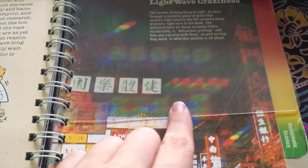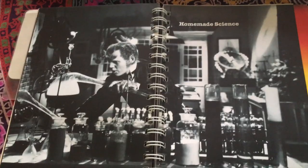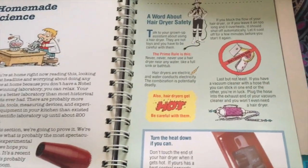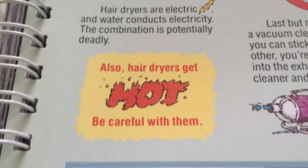Here's another special piece — another piece of plastic that is actually scratched, so it creates the diffraction gratings that you see here. Nice rainbow effect. Then it's time for the homemade science section. They have several experiments you can do with hair dryers, and of course they start with a safety warning: hair dryers get hot, be careful with them.